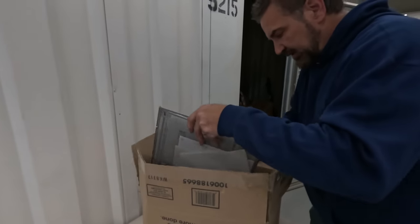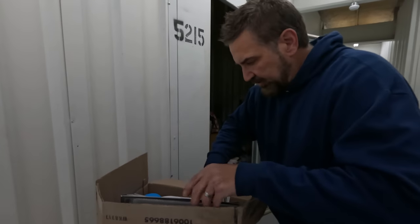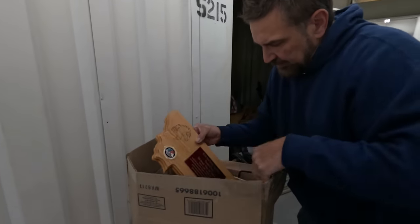Nice tape measure. Looks like this goes in their stuff — diploma or something. I wonder if this is mostly that type of stuff. Yeah, a plaque.